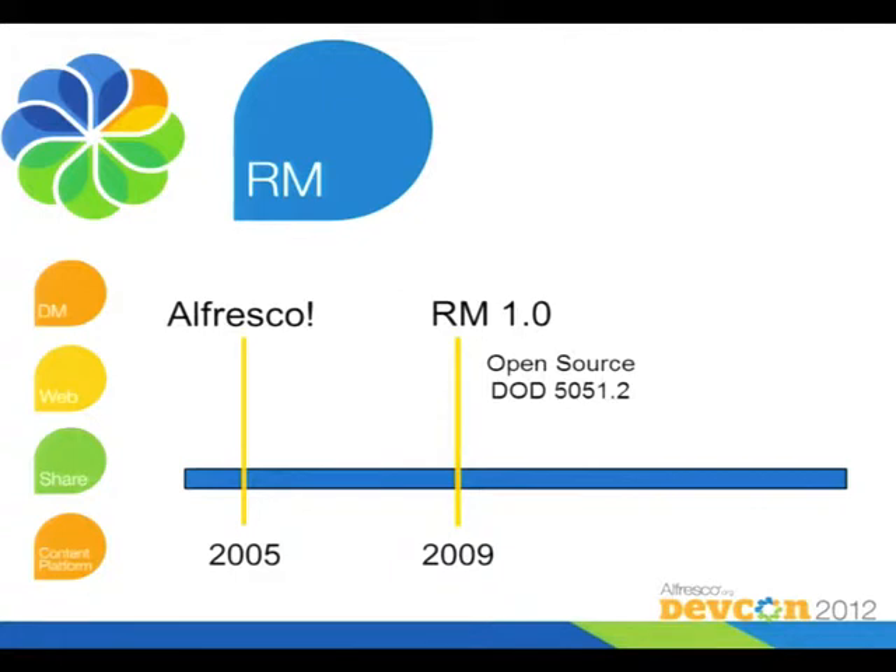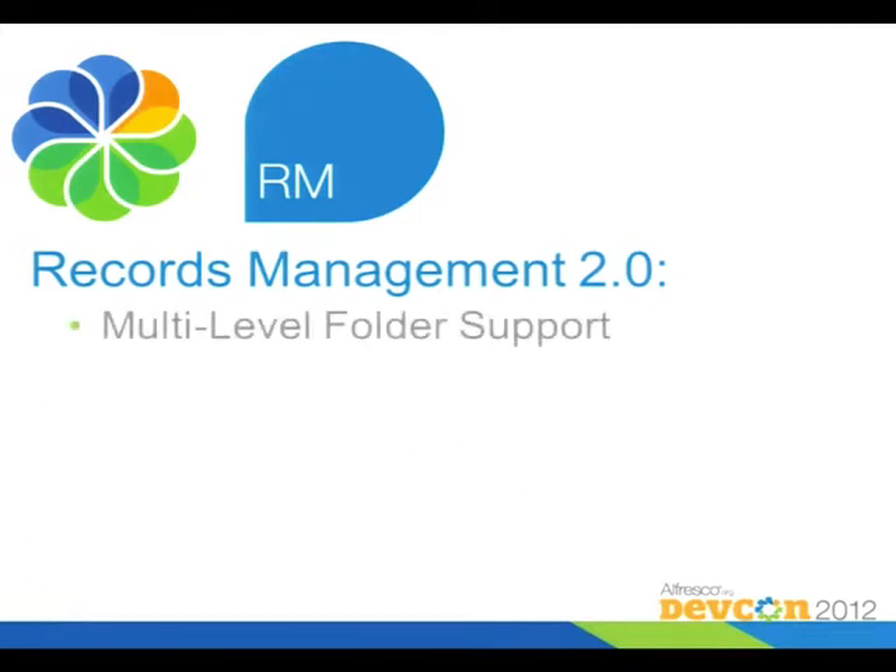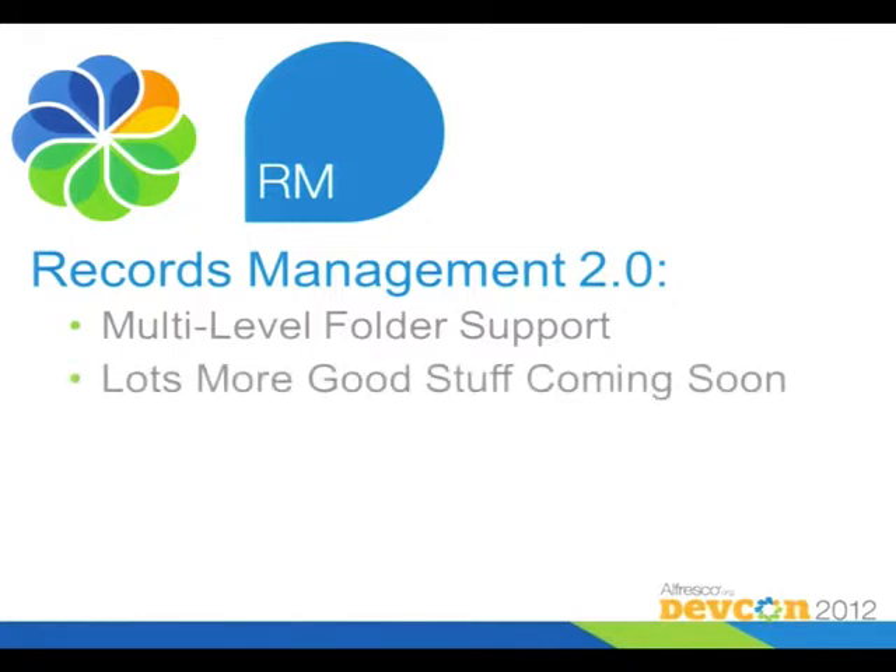A lot of people told us that wasn't really good enough to run their business on — what they really wanted was an expanded hierarchy. So this year, my colleague Roy Wetherall pretty much fully refactored Records Management. It's been released as a new package that came out last August. It's got an expanded file plan where you can have any level of hierarchy that you want, with multi-layer file support. The really cool part is that it's been refactored under the covers, and it's very customizable and extensible now, using the same types of models that the rest of Alfresco uses, which wasn't possible with the previous implementation.